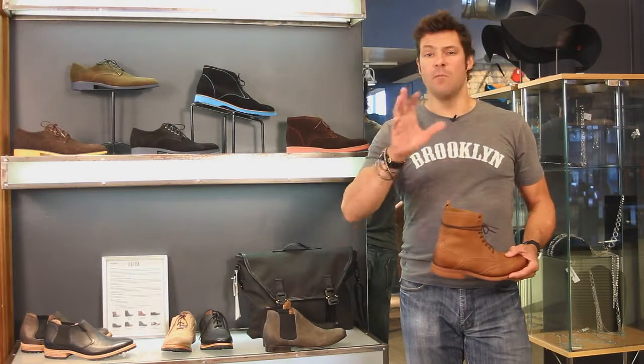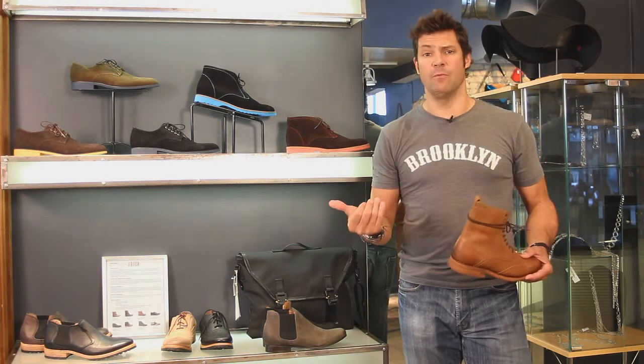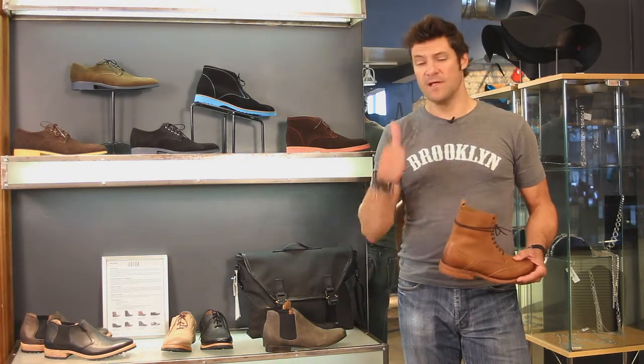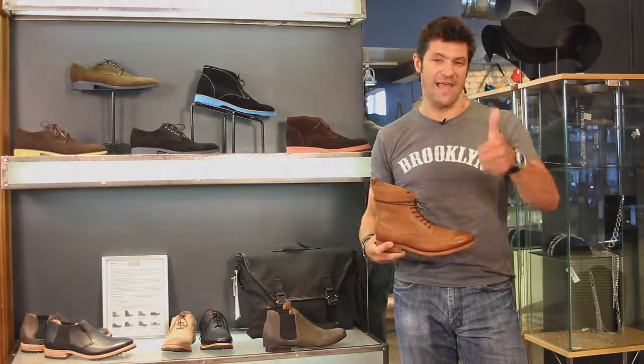All the good stuff. Your mom will be proud of you, your girlfriend will be happy — up your game a little bit, guys, and get some nice new shoes. Check out JD Fisk here and at CitySouls.com. You're gonna love these shoes.